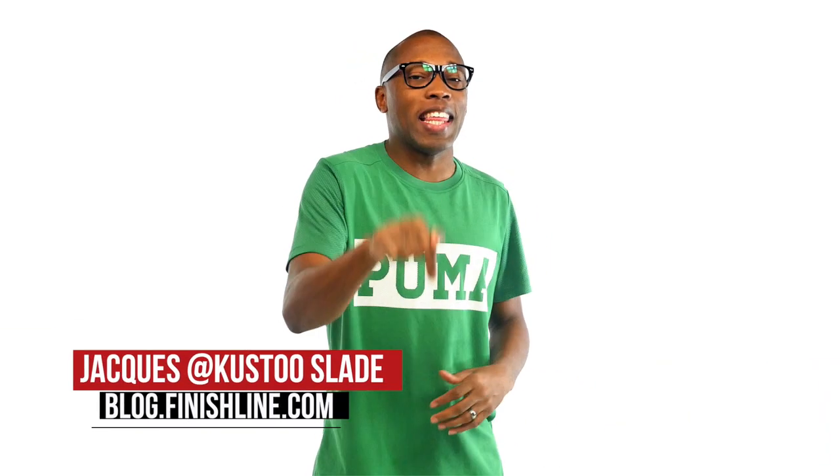What's up, folks? From Adidas to Jordan to Puma to Nike basketball, this weekend has a lot of love when it comes to kicks. I am your host, Jacques Slade, and this is the Heat Check.